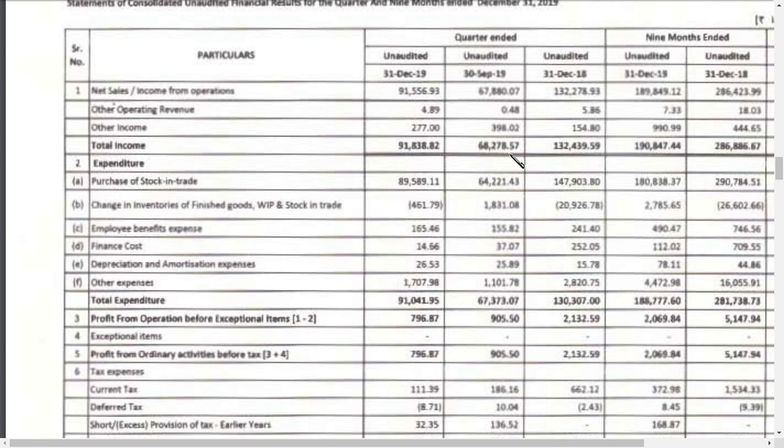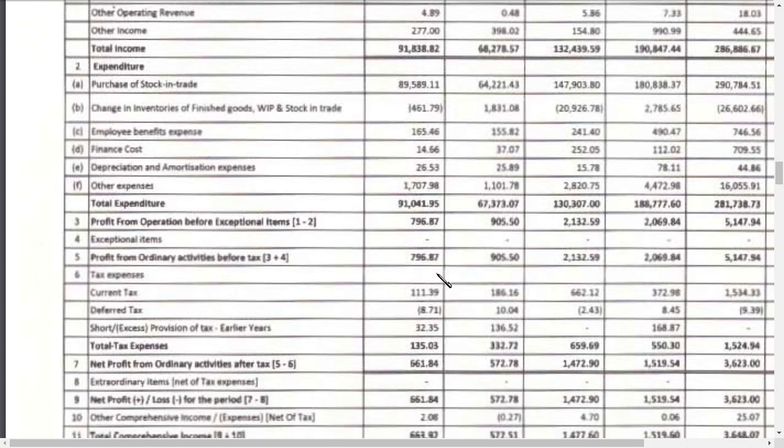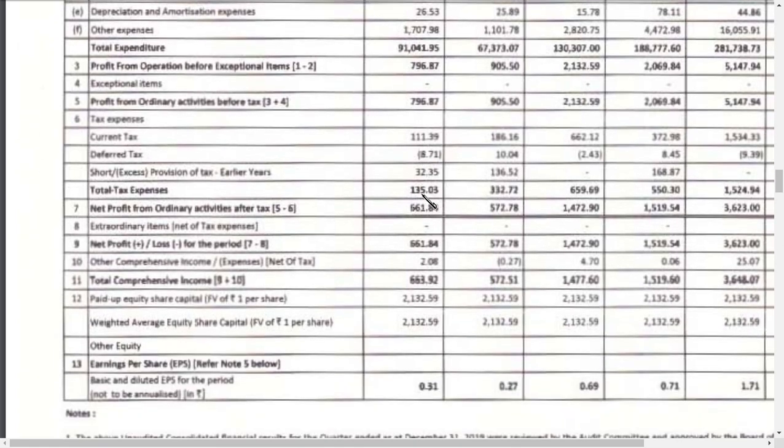However, the same issue is happening here — the change in inventory has caused the main problem on the consolidated side as well. Other expenses are now around 17 crores versus 11 crores in the previous quarter, a difference of 6 crores. If expenses had stayed flat, we could have had at least 30 crores more in profit. That is the one thing that has pulled the consolidated results down.